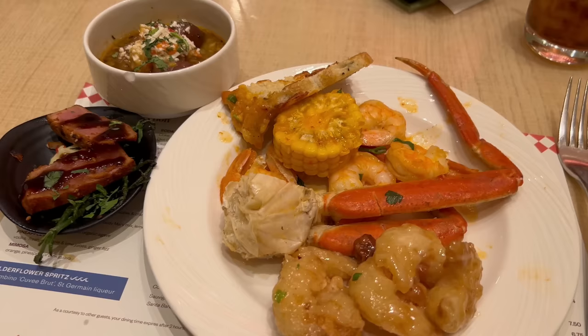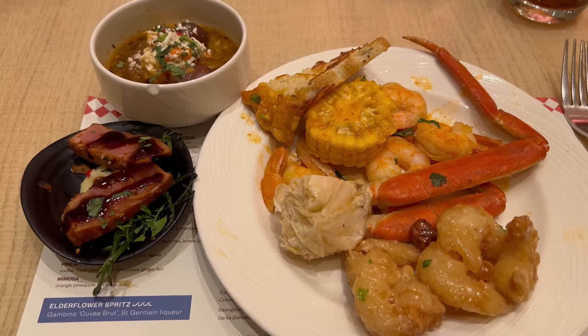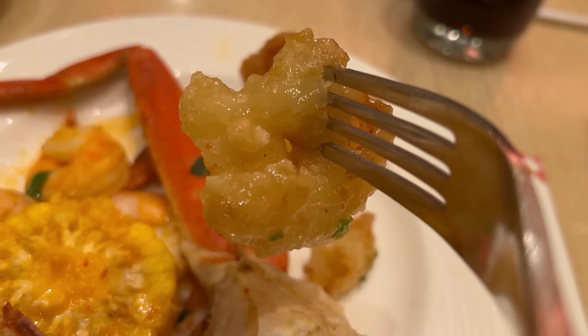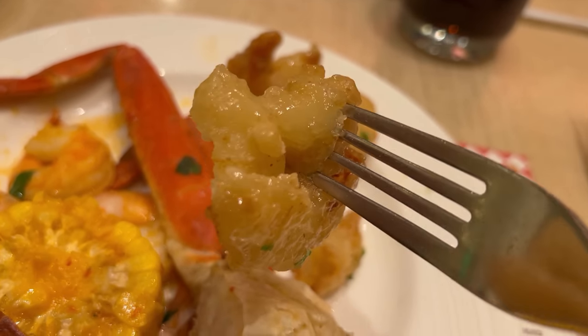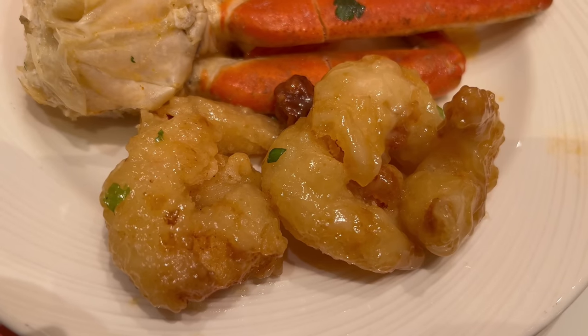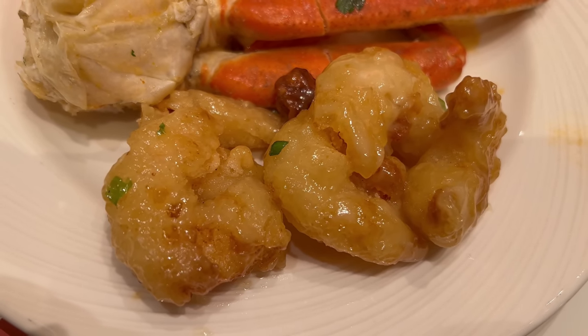I'm back with my second plate, continuing the seafood theme. I went in on their Mongolian seafood boil along with some honey walnut shrimp, peewee lobster potatoes, and tuna togarashi. First up, let's start with the honey walnut shrimp. Excellent crispy skin with a great exterior crunch. The shrimp inside gives a nice plump bite, the light creamy sauce has a perfect honey sweetness, and the slight nuttiness from the walnuts balances the entire bite. A very well-executed honey walnut shrimp.